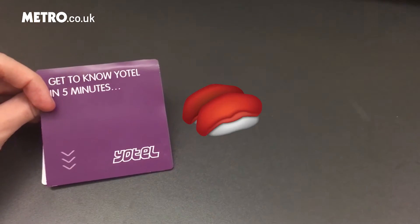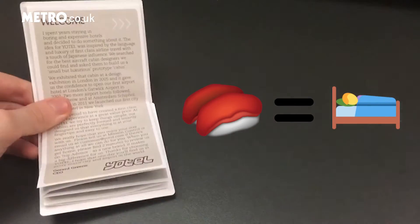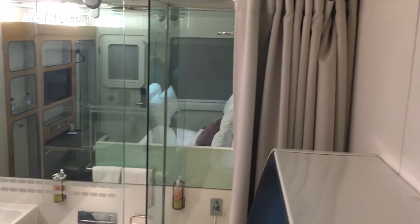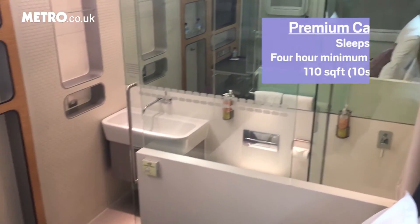It's created by the Yo Group of Yo Sushi fame, so it's weird booking accommodation from the same people who make crispy salmon skin rolls, but hey-ho. I've been booked into one of their premium cabins at Gatwick South Terminal.